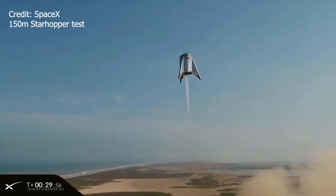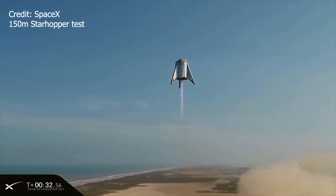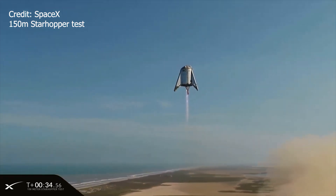What's more is that SpaceX has actually gotten Star Hopper to fly — well, at least hover off the ground a considerable distance: 150 meters.